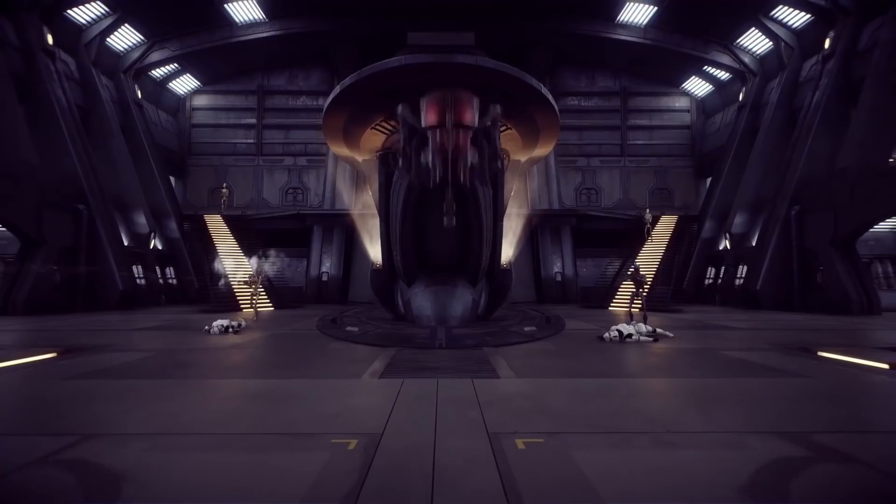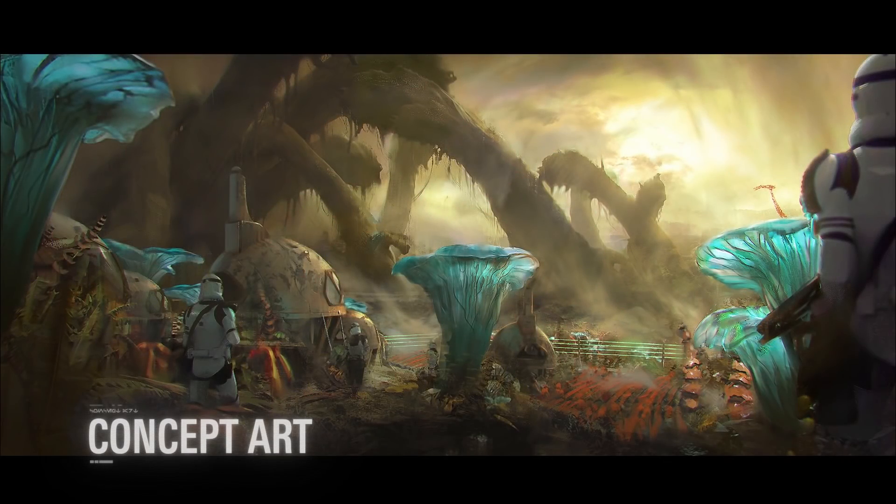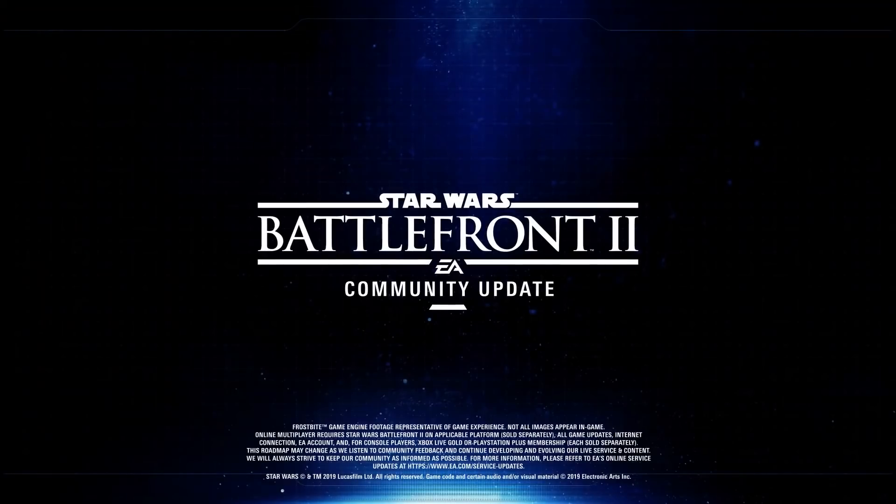That's all for this update, but here's a peek at what we're bringing to Star Wars Battlefront II next, including the new planet Felucia, as well as new ways to play the game. More on the way! Thank you for watching, and may the Force be with you!